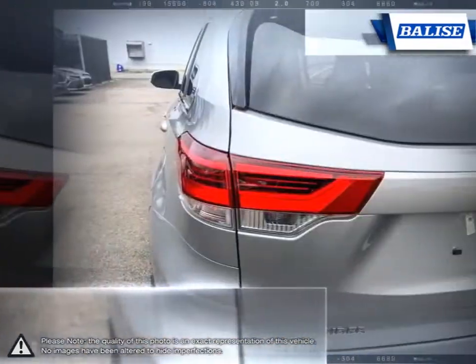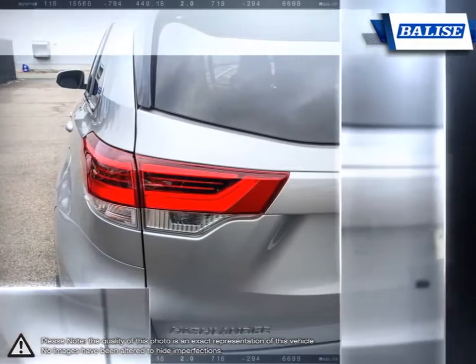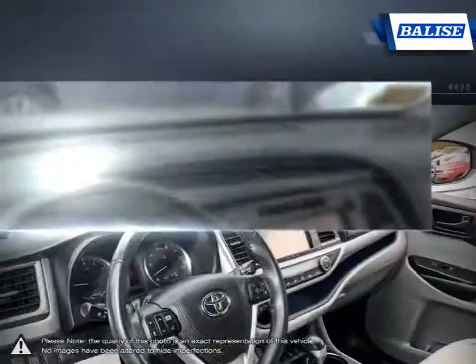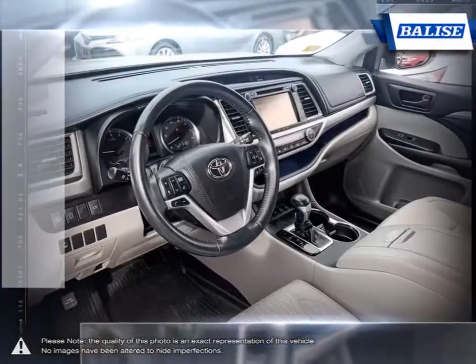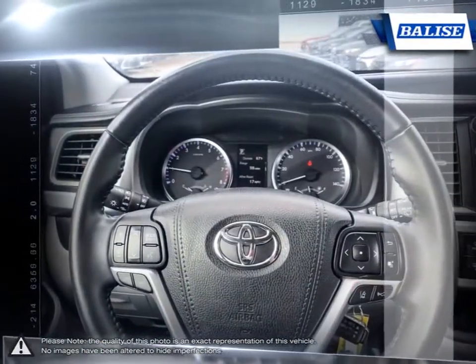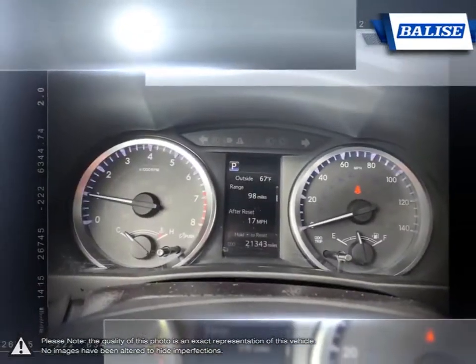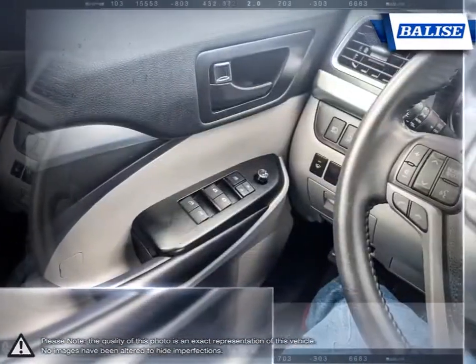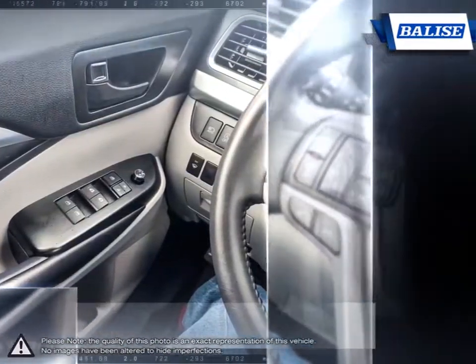At Balise Toyota of Warwick, we offer drivers from across Rhode Island and Massachusetts the newest Toyota models, reliable used cars, and everyday low-price auto services. Thanks to the power of the Balise Group, we are able to cater to the specific needs of our unique community and customer. The vehicles we sell and the customer service we provide is what sets Balise Toyota of Warwick apart from the rest.